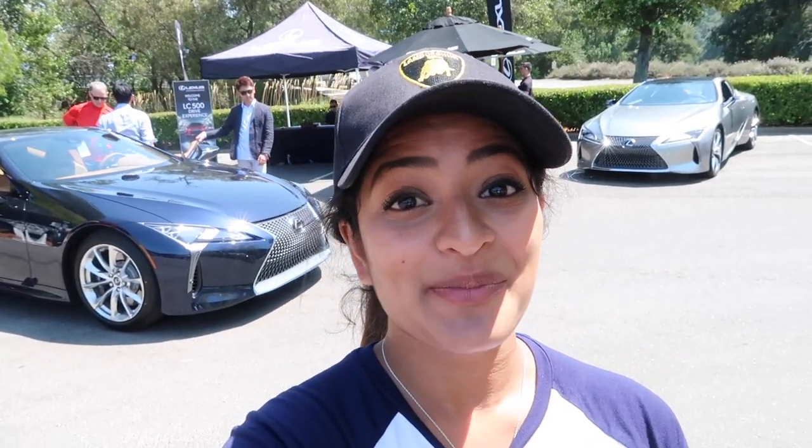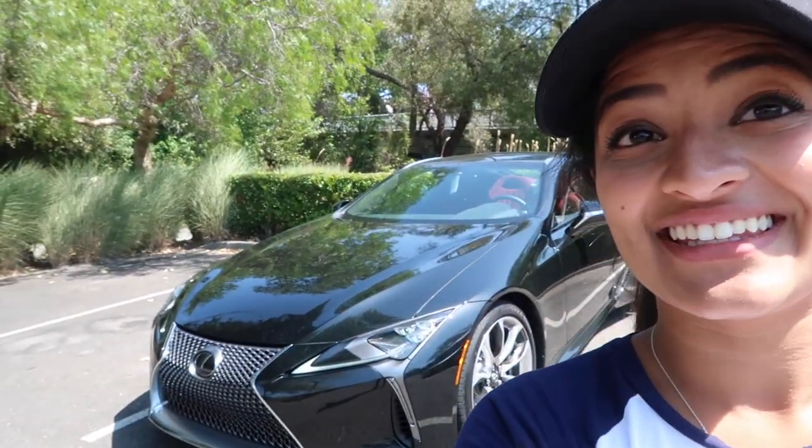Hey guys, it's Cy. I just got to Monterey and we're near the Quail, about to test drive the Lexus LC 500. I've been seeing this car on a lot of car spotting groups and I'm here to find out what the hype is all about. This guy behind us is the LC 500 we're going to be taking out.